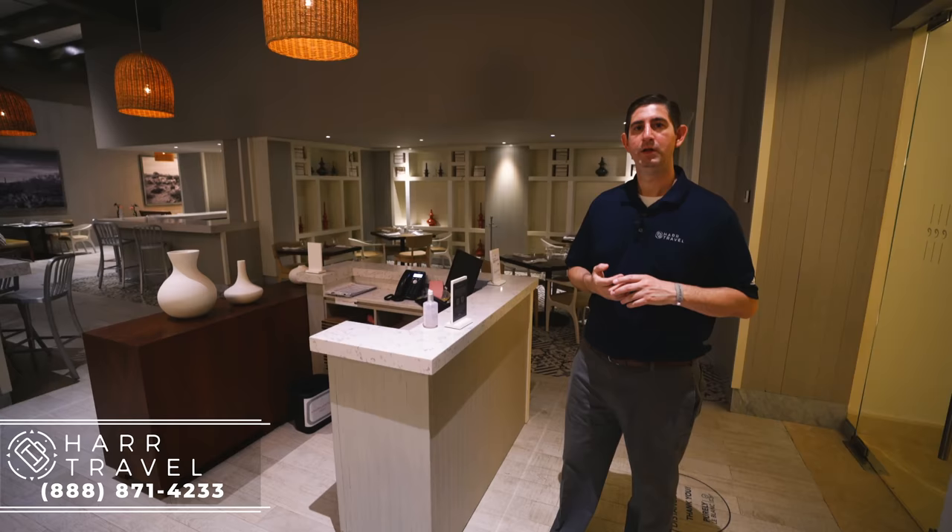Thank you so much for watching with us — congratulations for making it all the way through the video, we really appreciate it. Please make sure you hit that subscribe button, the bell for notifications, and like the video. Right now I've got some very important business to tend to right after we book your journey. Please keep in mind that Hard Travel has been doing this for nearly 40 years and we cannot wait to create the Vacation of a Lifetime for you at an incredible value. To my office — see you guys on the flip side!